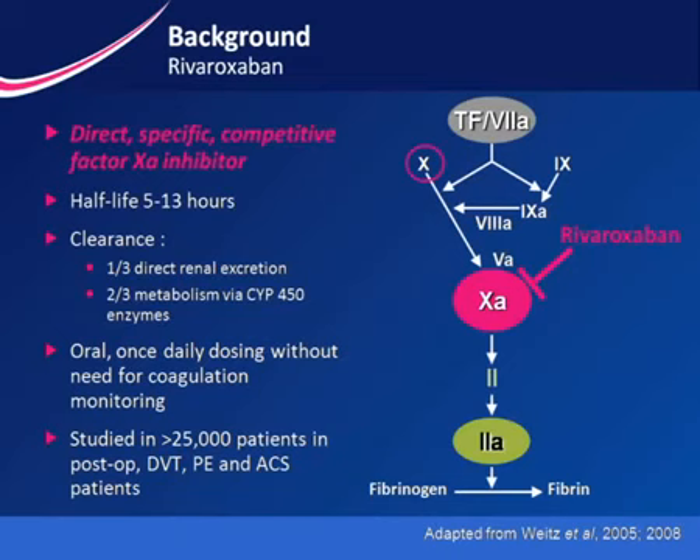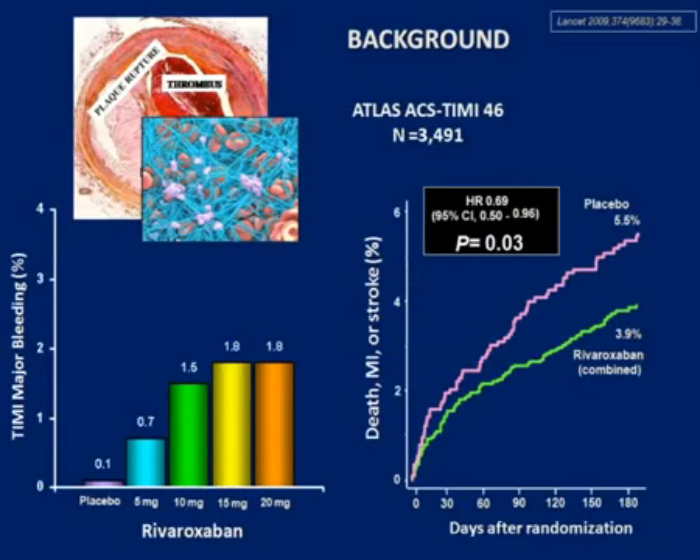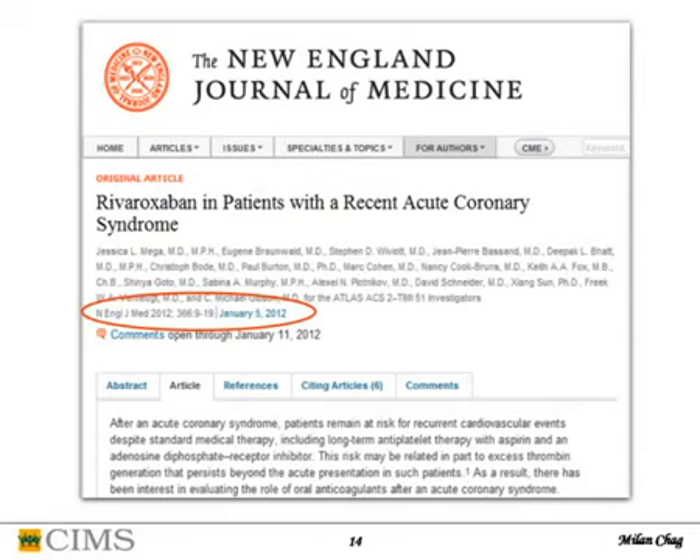What about rivaroxaban, another factor Xa inhibitor? In TIMI 46 trial in 2009, doses above 10mg increased bleeding. But previous data clearly showed death, MI, or stroke was reduced with rivaroxaban. This new trial — ATLAS-ACS-2-TIMI 51 — was published in NEJM on January 5, 2012.